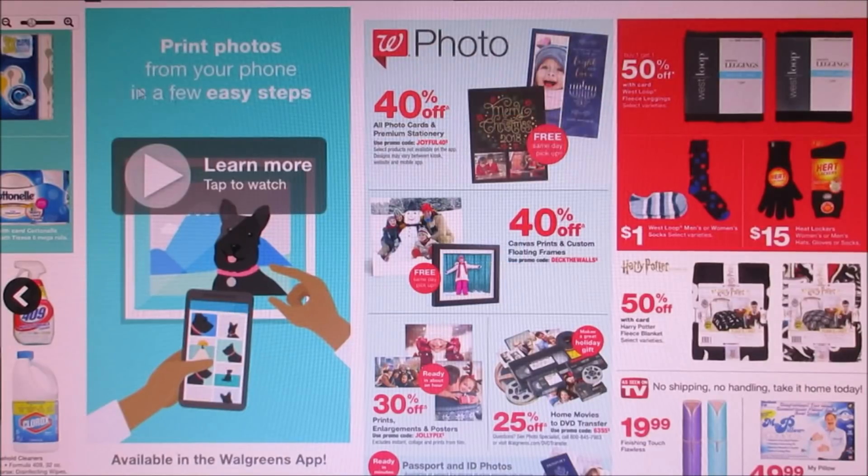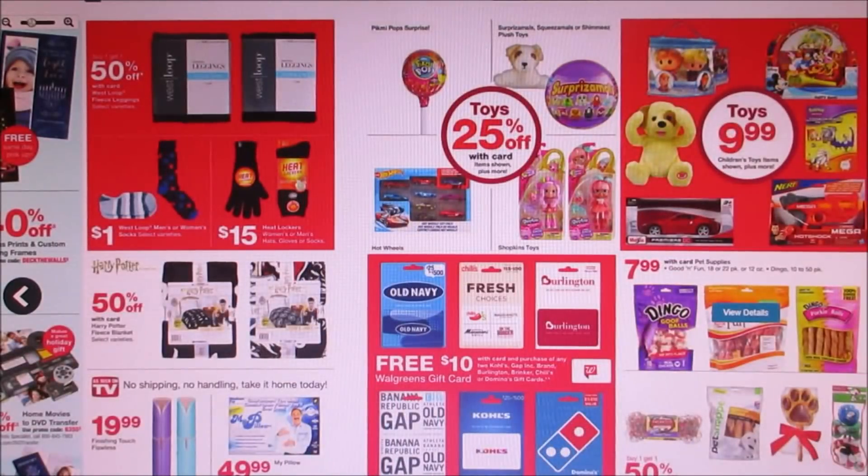40% off for pictures — I always get my Christmas cards from Walgreens. They got a deal where you guys get a free $10 Walgreens gift card when you purchase any two gift cards. They have Kohl's, Gap Brand, Burlington, Brinker, Chili's, or Domino's. If you wanted to get Old Navy or Kohl's, especially for Christmas shopping, the minimum is $25. You could pay $50 and then get $10 back in a Walgreens gift card. Just giving you guys a heads up on that.